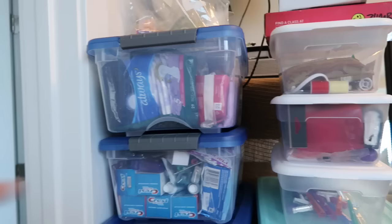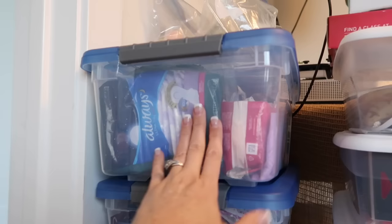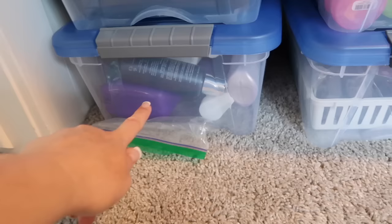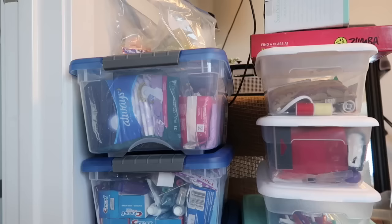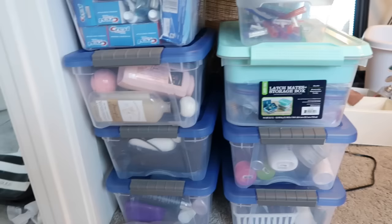These bins I grabbed at Costco — six came together in a pack and they're super durable. I went through all our toiletries: women's sanitary items in one, all dental in another, bath needs, razors, shampoos, conditioners, and lotions. I'm using these to transfer all our bathroom things to the new home. They have snap lids, which is great — one way to move things into the new home without using boxes.